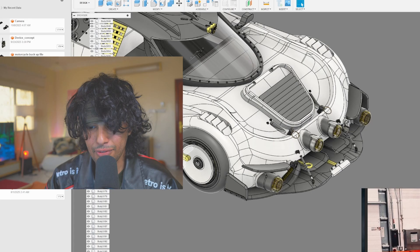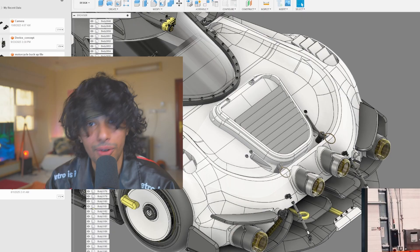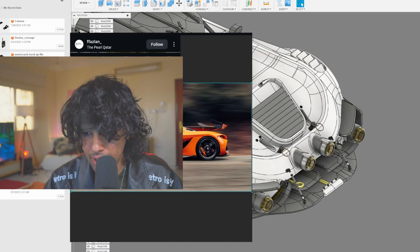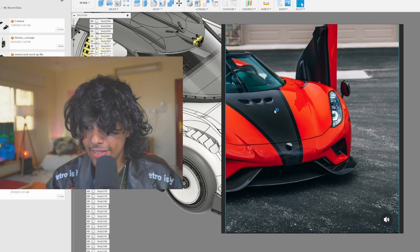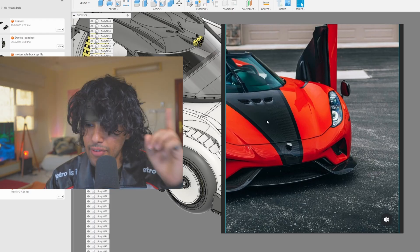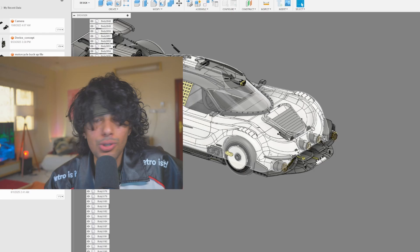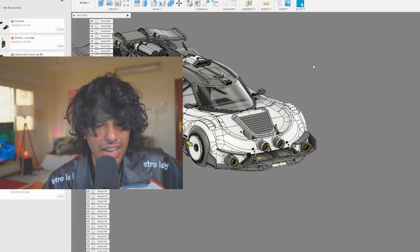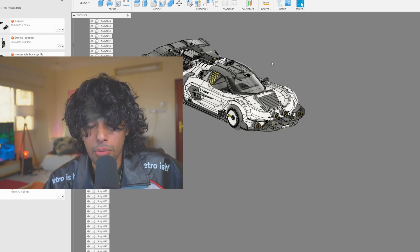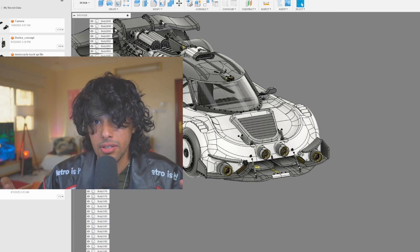I want to put a diesel engine right here. My brain is getting inspired by the Agera — I believe it has a front engine setup with both an electric engine and a diesel engine, from what I remember. So I did the same idea in my car. That's pretty much the whole story of how I did these designs. We're now at 10 minutes and I don't want to waste your time. This whole process is about loving the process.